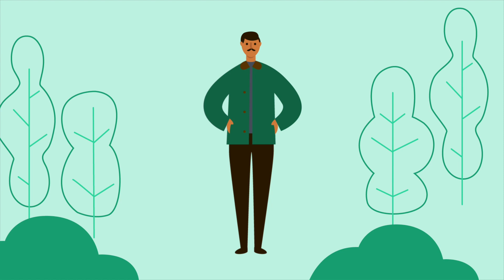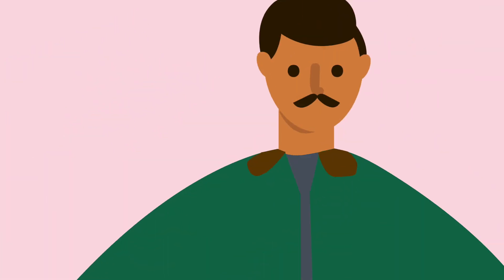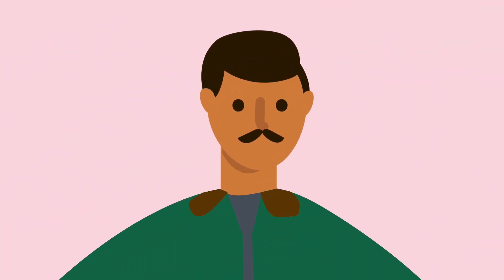Meet Avamir. He first learnt that he had ARVC in his 50s, and is able to manage his symptoms using medicines. This helps him have a good quality of life and lowers his risk of complications.